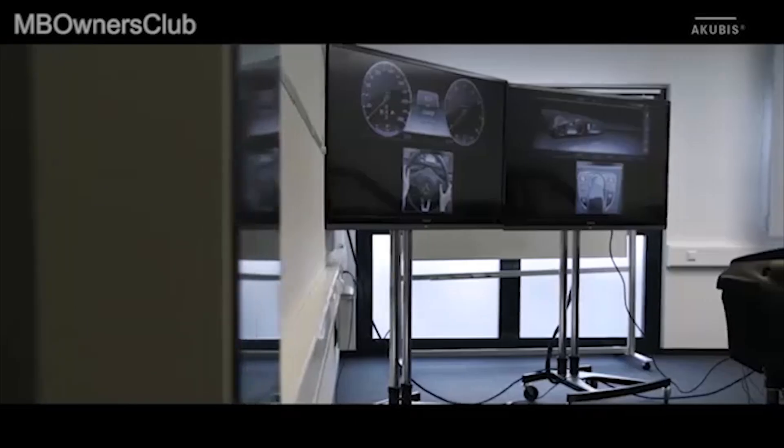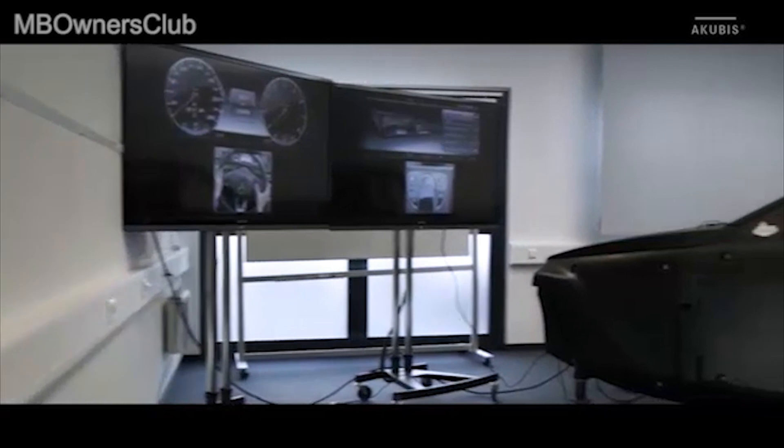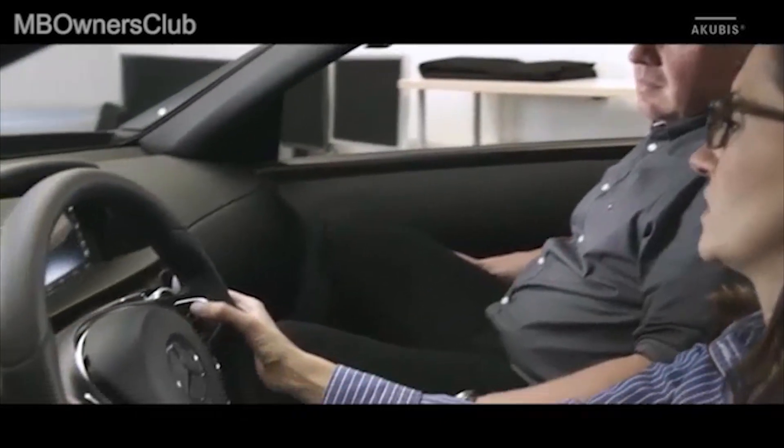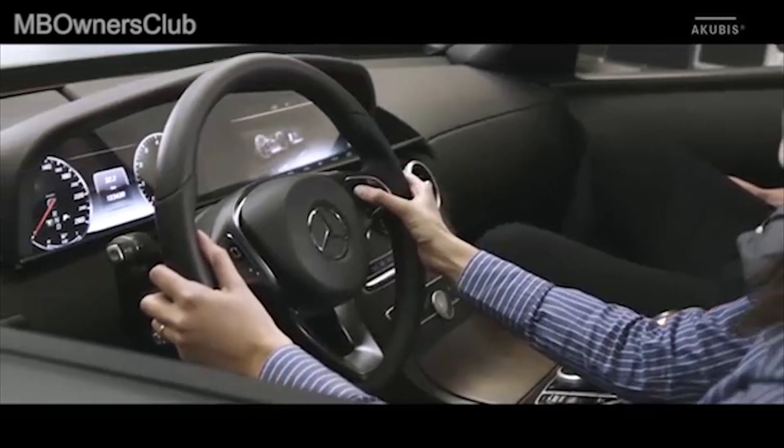Ultimately, however, it was extremely important for us to experience this in the vehicle. And so we built vehicle prototypes in every phase, which made it possible to operate the system completely.